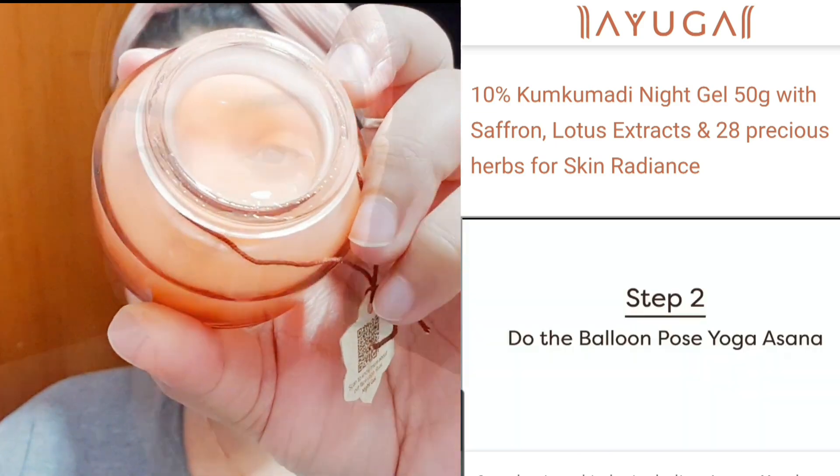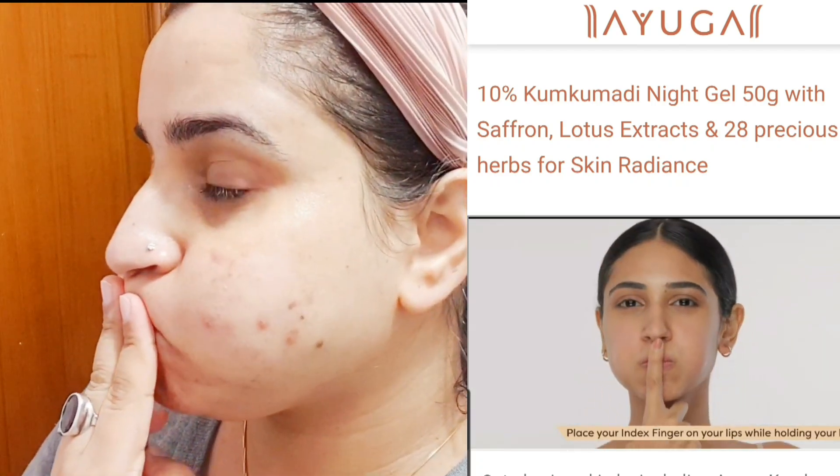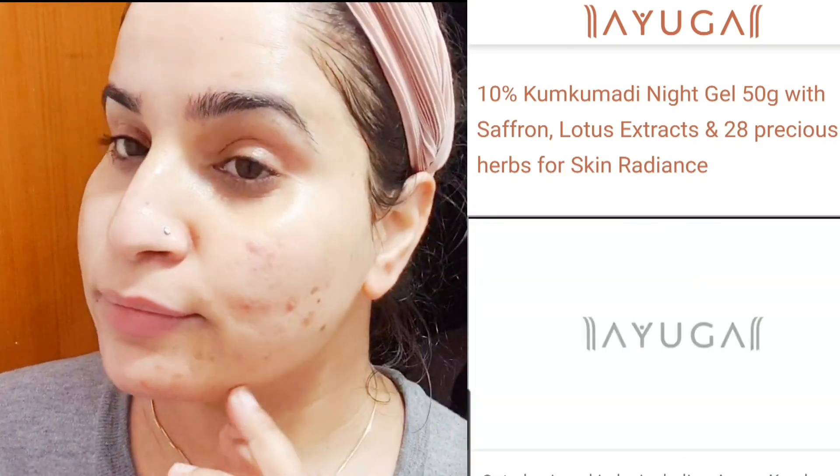Here's the correct way to use the night gel: wash your face and pat it dry. Then fill air in your mouth — this is called the Balloon Pose yoga asana. Then apply the gel gently with pinching motions, massaging your face as you go. This improves blood circulation in the skin.